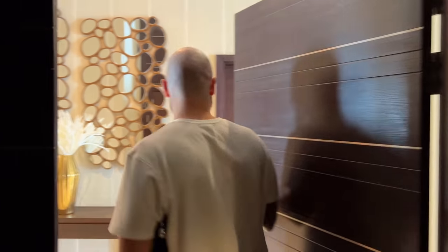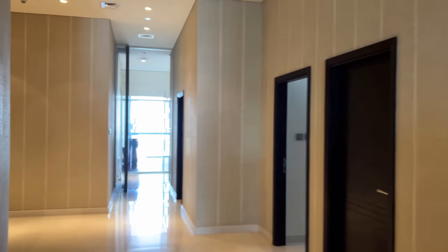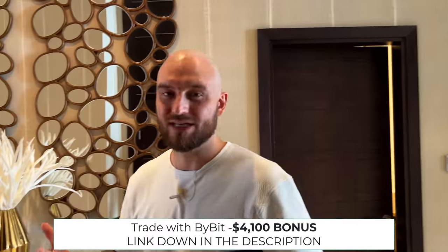There is one drawback — the elevator takes forever. So you guys ready? We are here. Welcome to our trader's penthouse. It's a really, really big place. It's a 6,000-square-foot penthouse, about 500-something square meters. It's huge. But I think you guys want to start with the trading aspect — this is a trading channel, so let's start with the trading part.